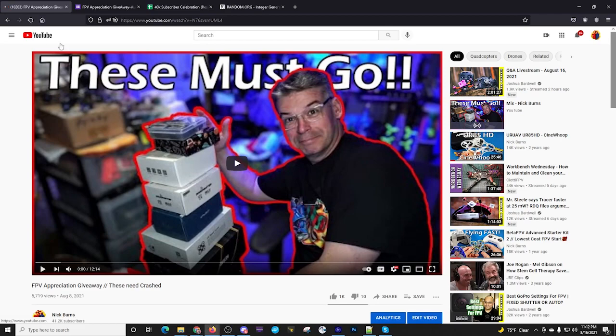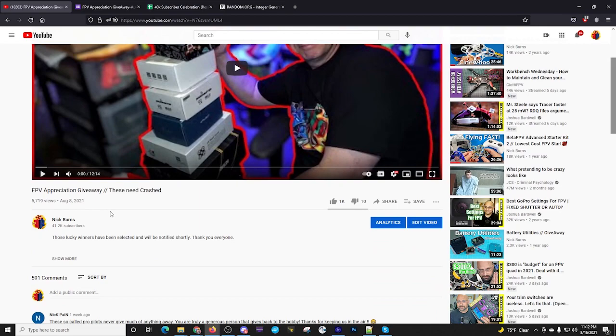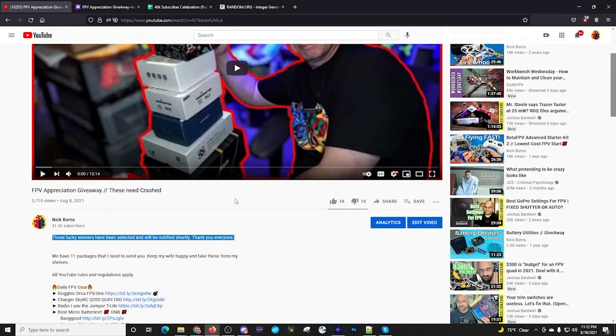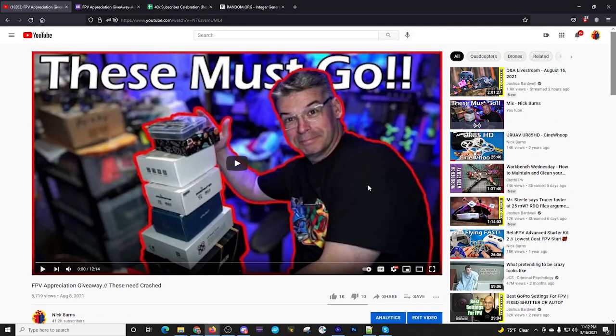All right, we've got the screen recording going. Let's refresh the original video — 5,719 views. I've already changed the title and removed the link. 1,000 thumbs up and 10 thumbs down. I noticed a few comments about the thumbs down; it doesn't bother me too much. Whether they don't like giveaway videos, don't like me, don't like FPV, don't like the thumbnail, or don't like my haircut — who really knows.